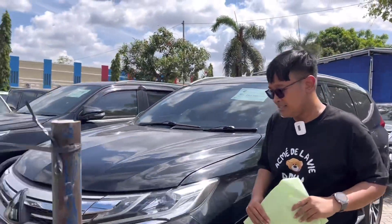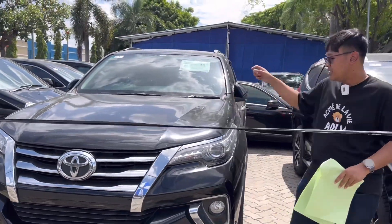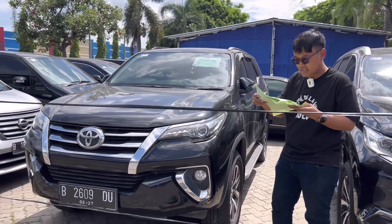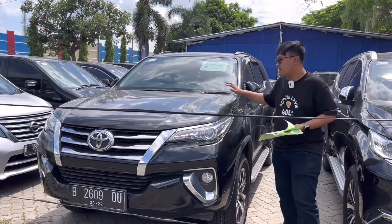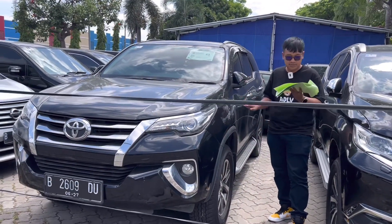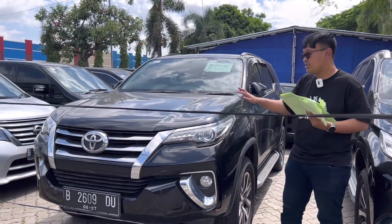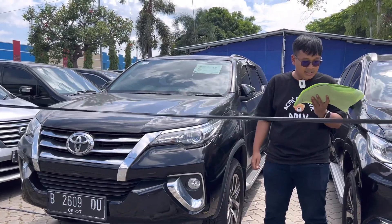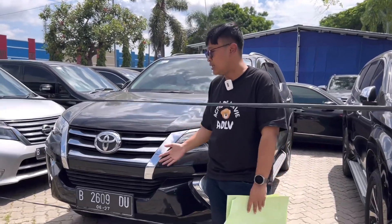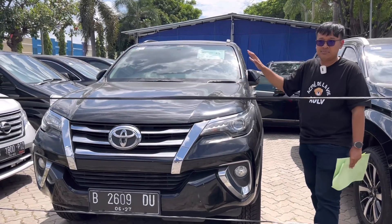Let's move to the side here. There's a Toyota Fortuner at lot 45. Compared to the Pajero Sport at Rp 383 juta, this Fortuner is cheaper — opening price is around Rp 360 jutaan, specifically Rp 363 juta. Condition is similar: engine grade B, body and interior still quite good. The tax is still quite long — until June 2023. At Rp 360 jutaan, you can get a Toyota Fortuner.